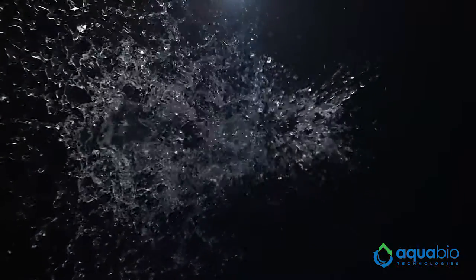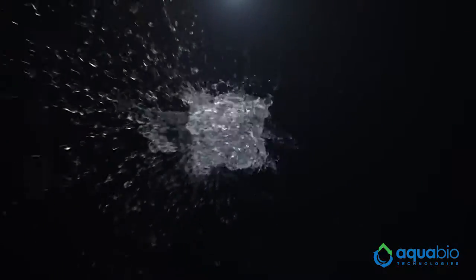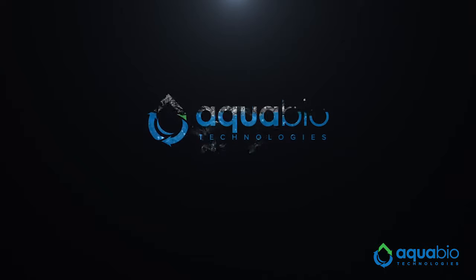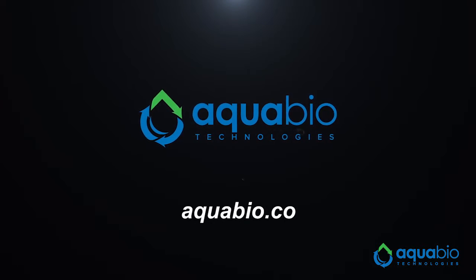This video is sponsored by Aquabio Technologies, manufacturers of biologic water restoration, water reclaim, rain harvest, odor control, and reverse osmosis systems. Visit Aquabio.co to learn more.